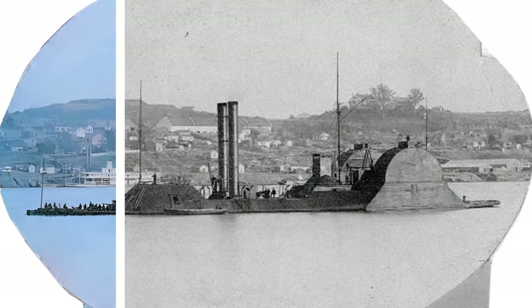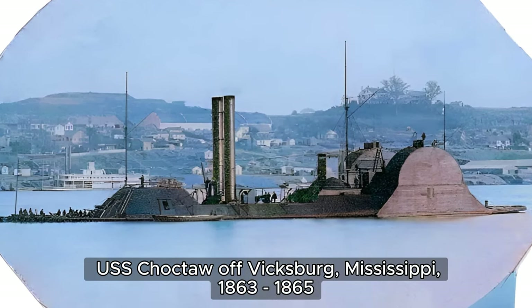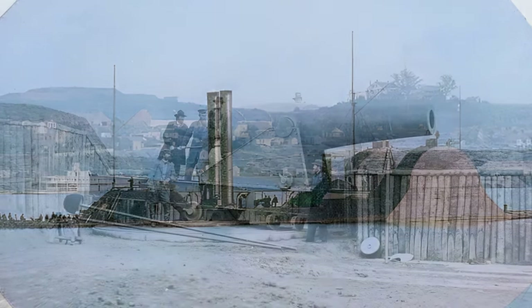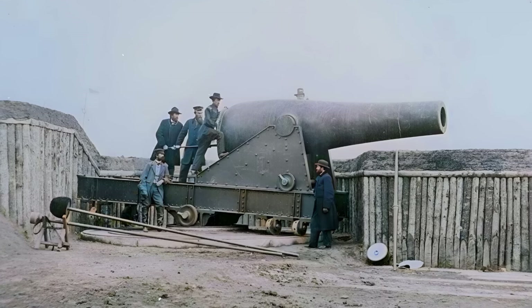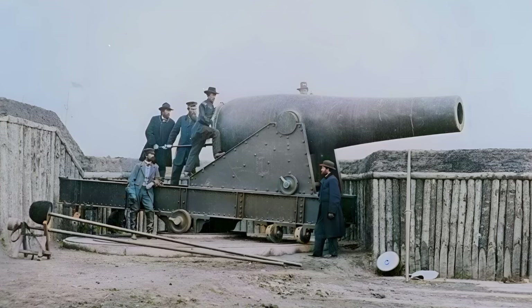The USS Choctaw was outfitted as a ram with heavy rifled guns, and operated as both a gunboat and a ram on the rivers of the Confederate States of America. Thanks for joining us on this journey back in time. Don't forget to like, subscribe, and leave a comment below.